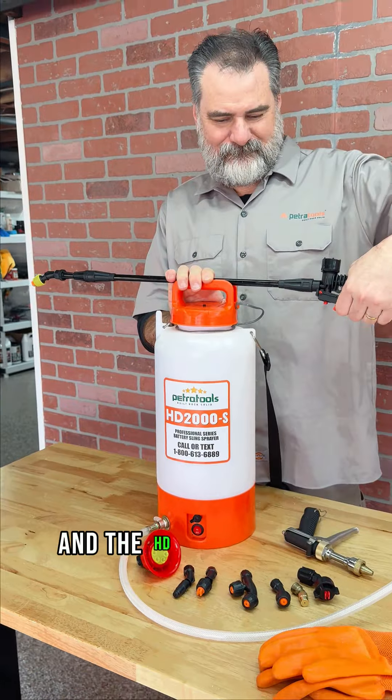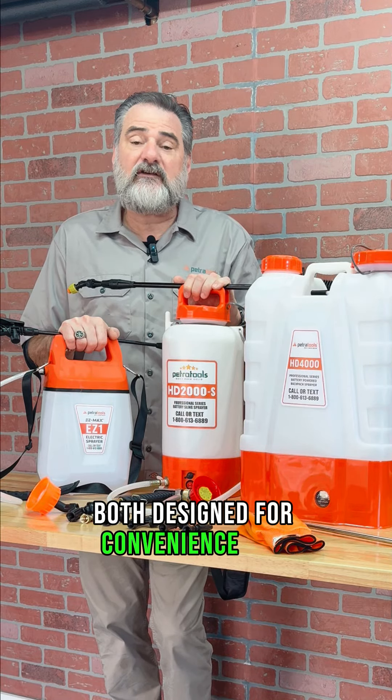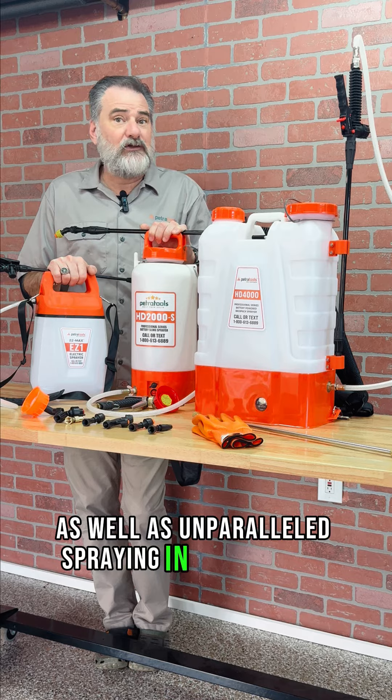both designed for convenience and versatility, as well as unparalleled spraying in your garden.